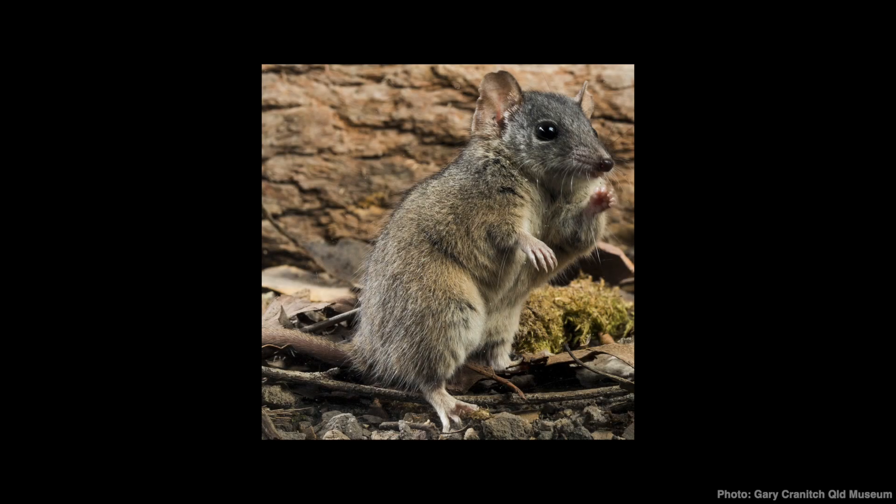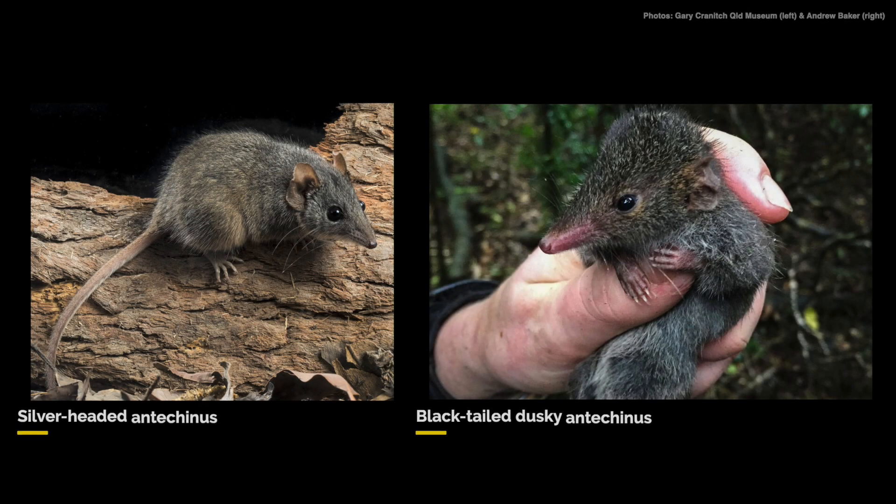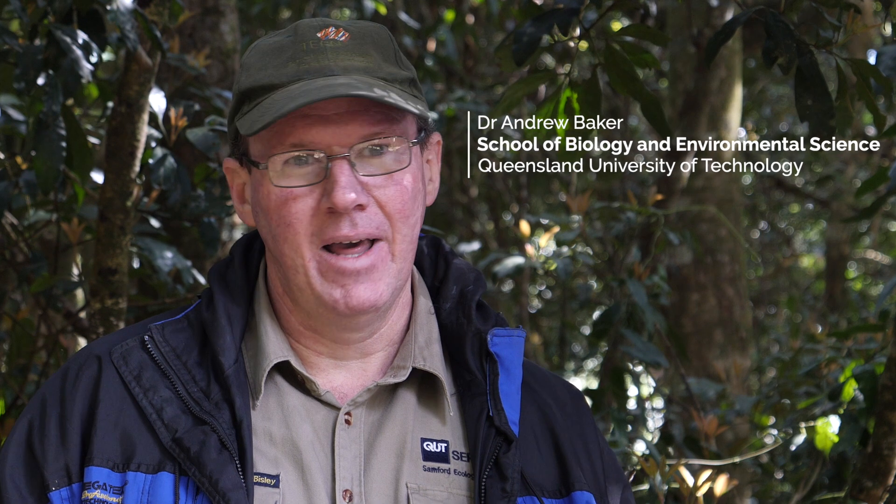An antechinus is a small native marsupial. There are about 15 different species of antechinus. The two species that are part of this project are the silver-headed antechinus and the black-tailed dusky antechinus. We've only discovered these species in the last four or five years, so they're pretty new to science.